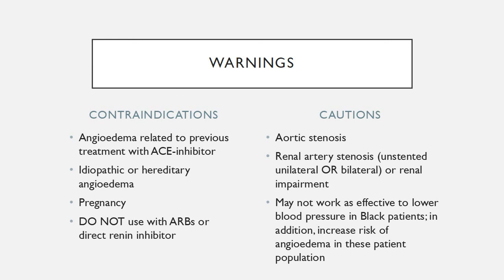Contraindications of this drug are angioedema related to previous treatment with ACE inhibitors, idiopathic or hereditary angioedema, pregnancy, or patients using angiotensin 2 receptor blockers or direct renin inhibitors. Some cautions that need attention are aortic stenosis, renal artery stenosis, or patients who are Black, since this medication may not work as effectively at lowering blood pressure and it will increase the risk of angioedema.